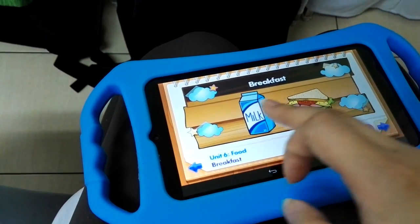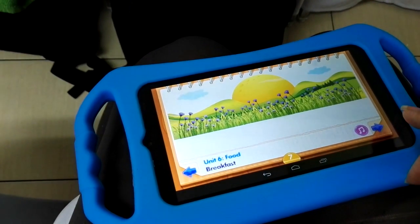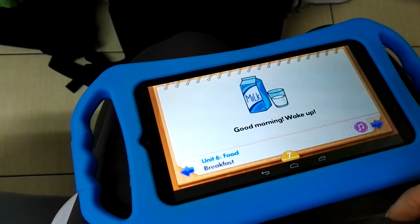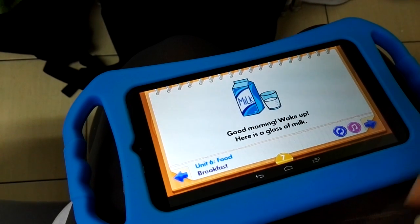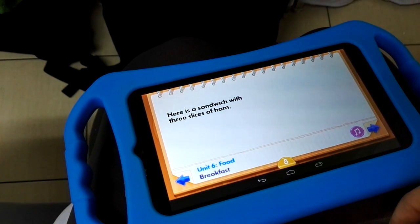This particular book is about breakfast — good morning, wake up, breakfast. There's more interaction here and it looks nice.